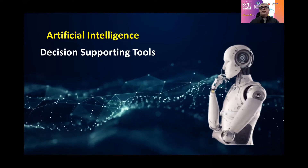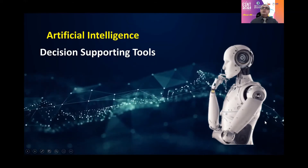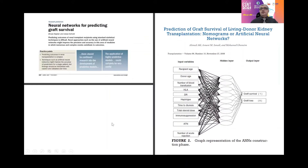This nomogram is one of the decision-supporting tools. After that, artificial intelligence technology emerged, so we challenged ourselves — we used our patient data collected on our server, performed data processing and data mining, built many models, selected the optimal one for knowledge deployment, and compared our constructed neural network model with the already published nomogram. We have a publication in the Transplantation Journal: 'Prediction of Graft Survival of Living Donor Kidney Transplantation — Nomograms or Artificial Neural Networks.'